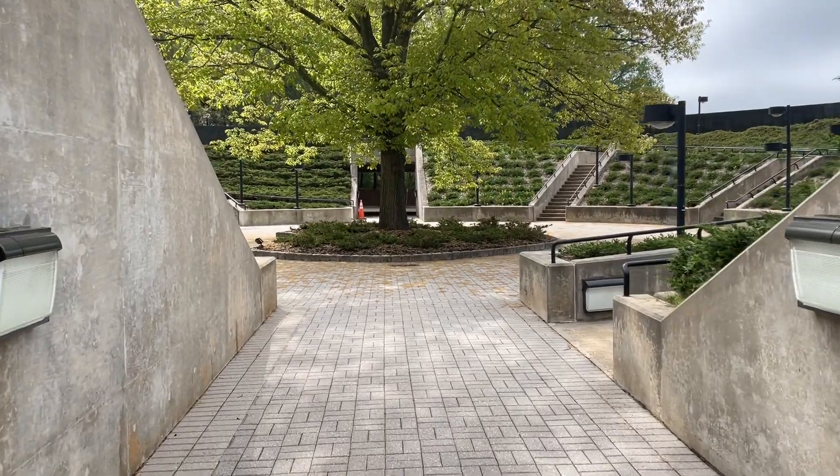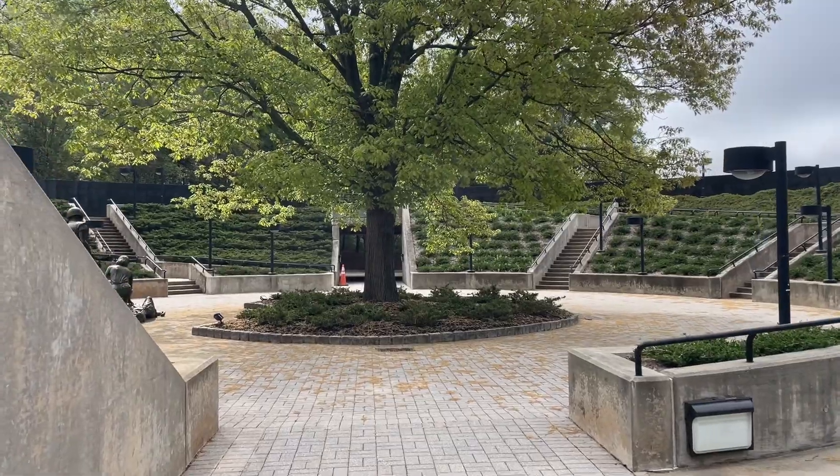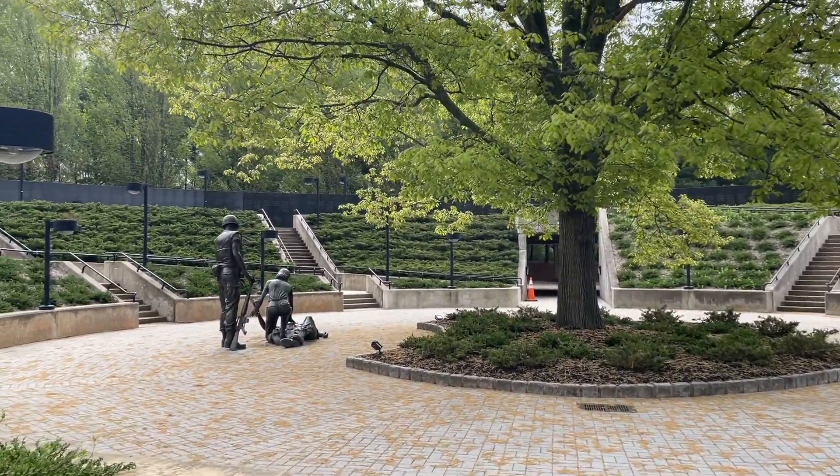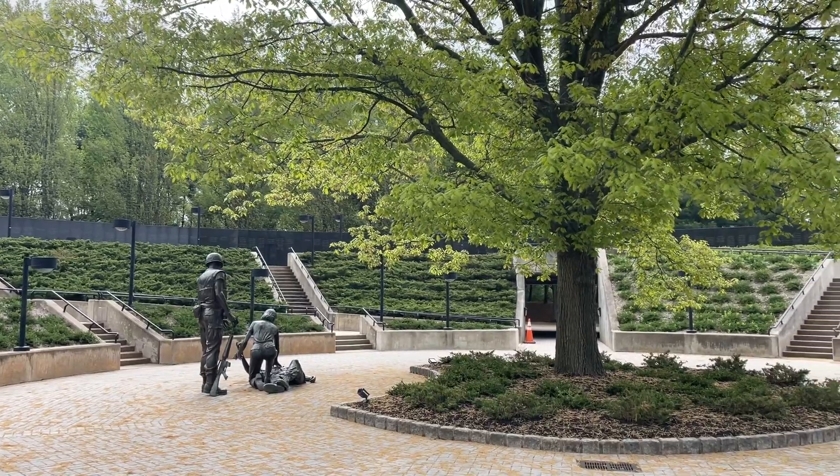It's just off the Garden State Parkway at exit 116, right next to the PNC Bank Arts Center. The New Jersey Vietnam Veterans Memorial honors all that served in New Jersey, regardless if they came home or not. It's a powerful and fitting tribute to their sacrifice.